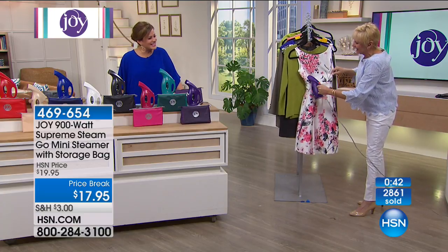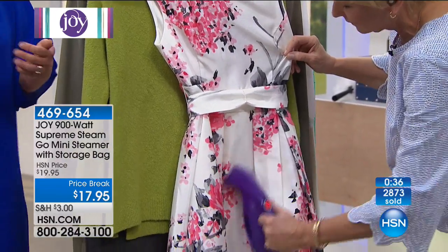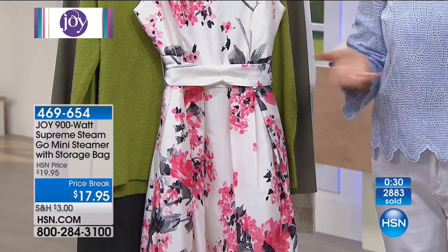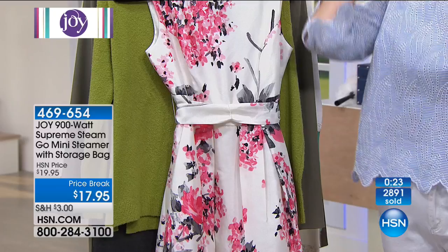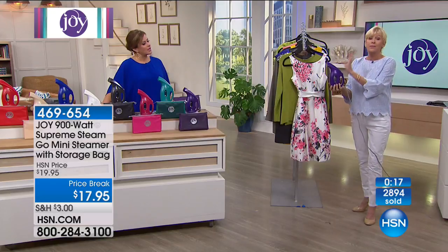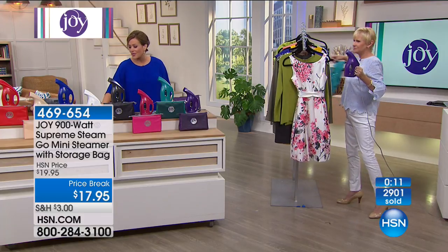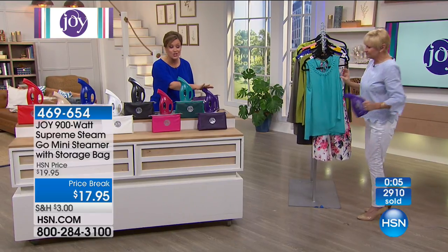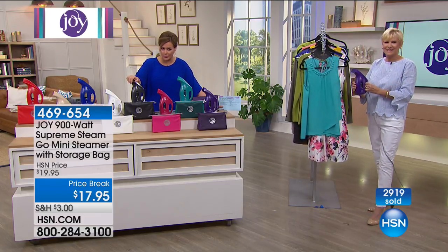She owns so much stuff — and that's the thing: we're always looking for products that are functional, smart, and do a lot of the heavy lifting for us. Joy lives this life, she knows what she needs and what she wants. Once she discovers it, her brain never stops — she's always coming up with something new because she knows you're going to benefit too. The Go Mini is an absolute winner. 469-654 is your item number. Available in red, linen, sapphire, white, black, fuchsia, teal, and Joy's signature purple. $17.95 gets it home — an essential you will never regret owning.